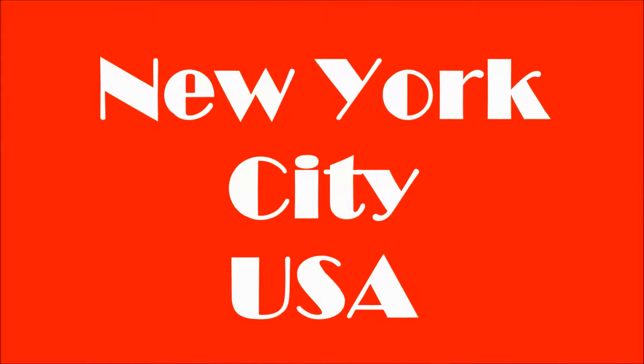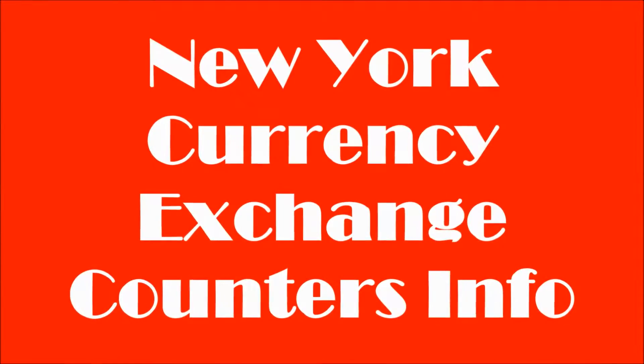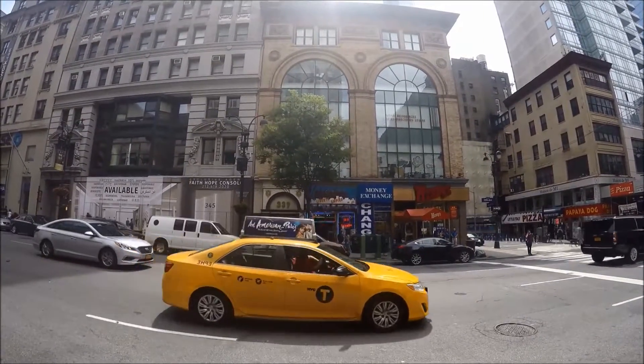Hey everyone! Welcome to Hipfig's Travel Guide Series on New York City. In this video we're going to be talking about currency exchange counters and information for New York City. So keep watching to get the most of your money on your trip to New York City.